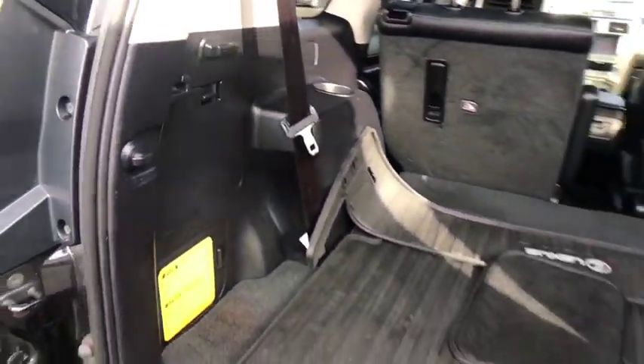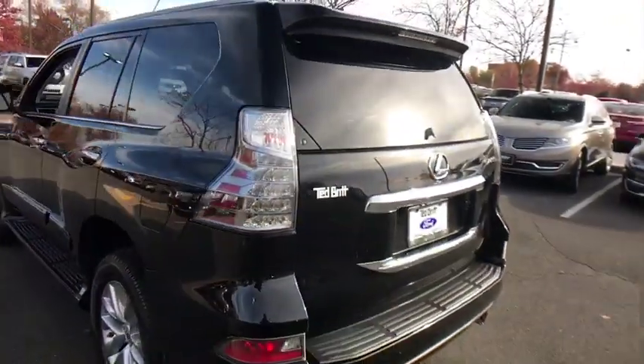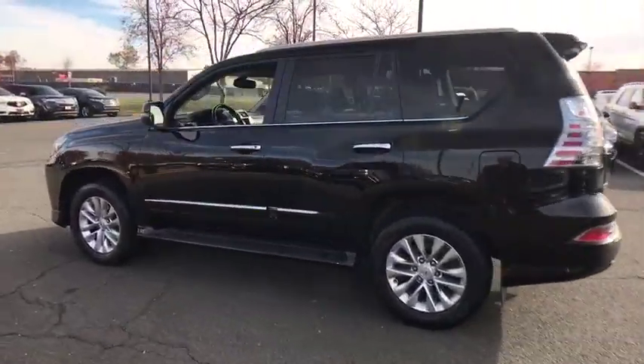Leather-wrapped steering wheel, power steering, adjustable steering wheel, aluminum wheels, keyless start, four-wheel drive, cruise control, four-wheel disc brakes, auto-dimming rear-view mirror, floor mats.